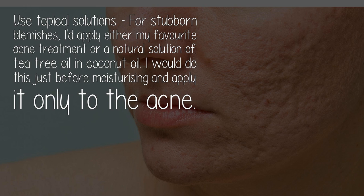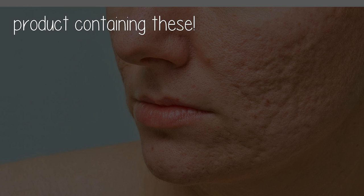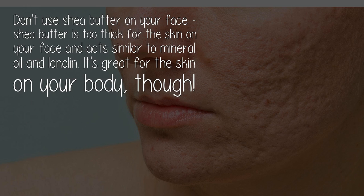Avoid mineral oil and lanolin. These two ingredients form a film over your skin and stop your pores from being able to breathe — they will plug up your skin and encourage acne, so make sure you never use a product containing these. Also, don't use shea butter on your face. Shea butter is too thick for facial skin and acts similarly to mineral oil and lanolin, though it's great for the skin on your body.